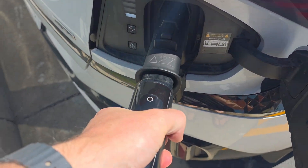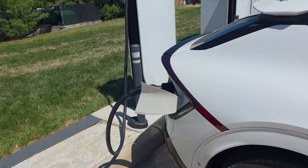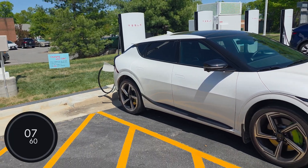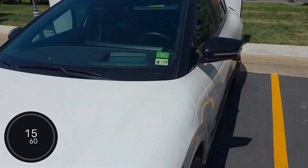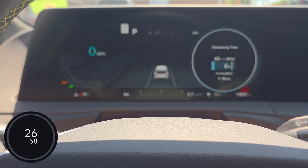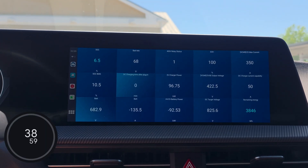I'll go ahead and plug into the A to Z adapter that I already connected to my EV6, and then after a few seconds it starts charging. I'll time it from there. I'll fast forward through a lot of it, so this isn't a really long video. You can see I'm now up to 6% indicated state of charge. BMS state of charge is now 10.5%. Remember, there's a buffer at the top and bottom of the battery pack, which is why the BMS state of charge is different than the indicated state of charge.